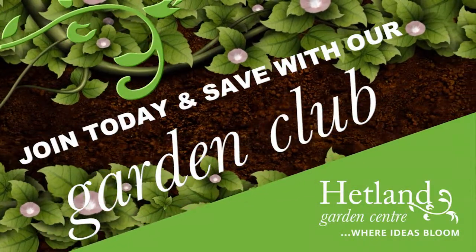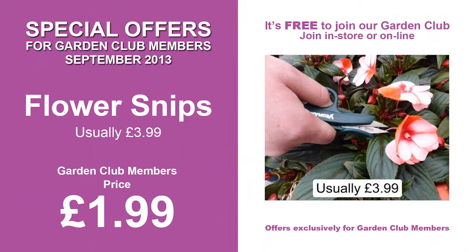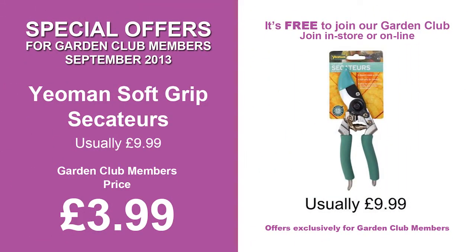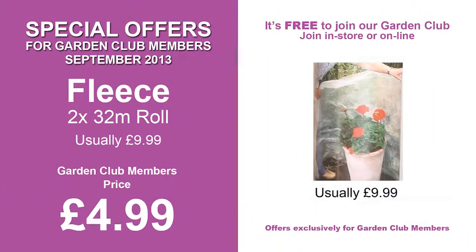Have you joined our gardening club yet? It's free to join, and membership brings many benefits, like exclusive garden club promotions, invitations to special garden club events, two Hetland newsletters, and you'll collect garden club points to spend in store.